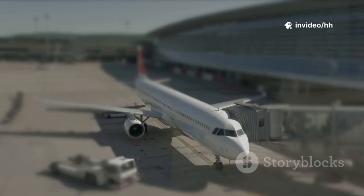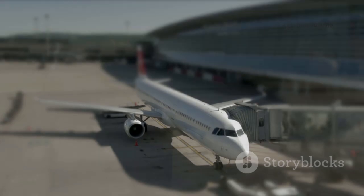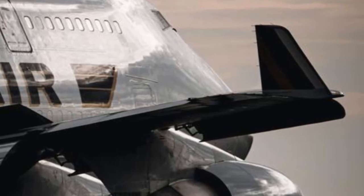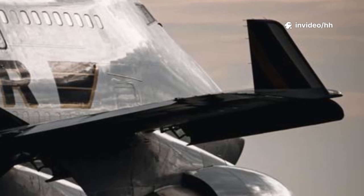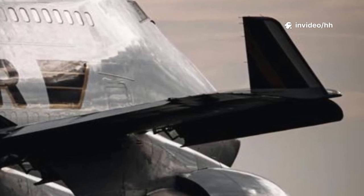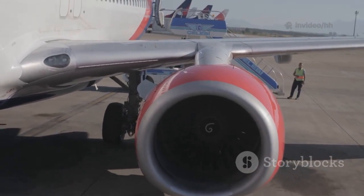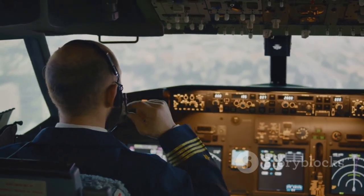The beauty of this method is that it works in various situations. You can use it when looking at photos, watching videos, or even when you're right there at the airport. Once you internalize this simple trick, you'll be amazed at how quickly and effortlessly you can spot the difference between Airbus and Boeing aircraft. Forget about meticulously counting engines or scrutinizing tail markings — all you need to do is focus on that last cockpit side window.